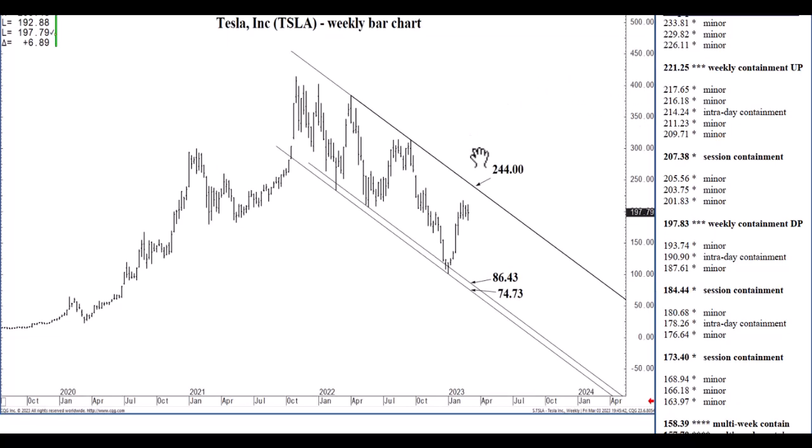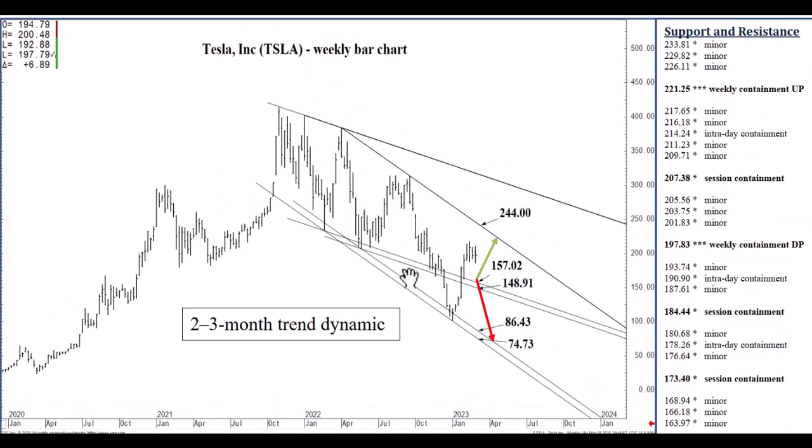Here we go with the Tesla analysis — weekly bar chart here. This is the big picture; we'll work our way into the day itself as usual. In January, we came off of this targeted channel support that is now in the 74.73 to 86.43 region. We are expecting the 244 channel top resistance as a two to three month target, following a settlement about six weeks ago above this intermediate channel structure presently well below the market in the 148.91 to 157.02 region. We still are expecting 244 as a two to three month target, and we're about halfway through that time horizon — six weeks into it. We can still reach 244 even within that two to three month time frame, over the next six weeks.